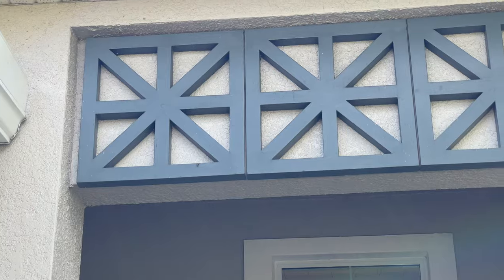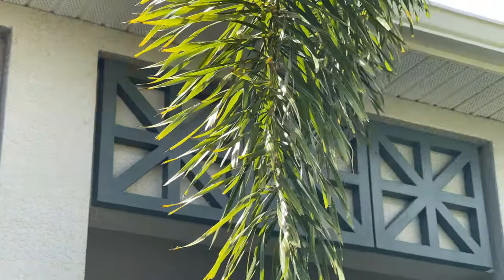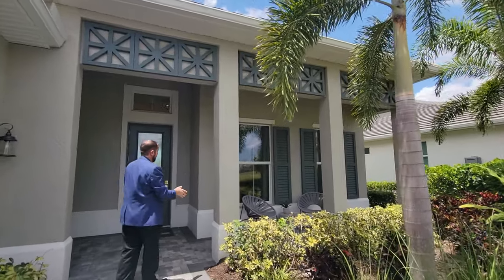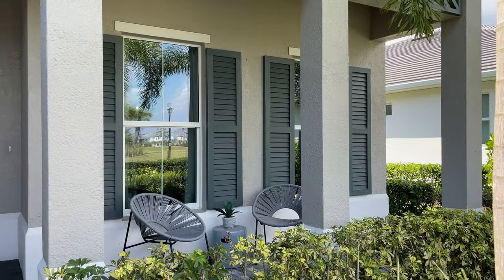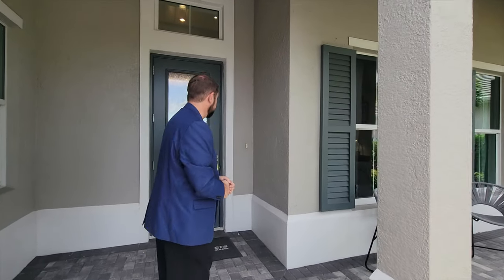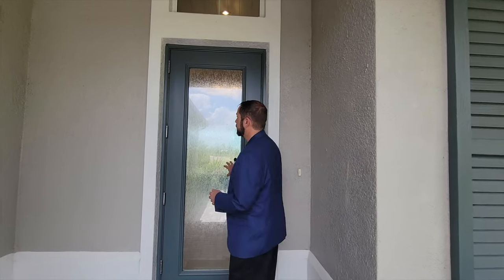As we come up to the front of the house, it's really nice — some beautiful tropical landscaping with palm trees, and I really like the design over the entryway with those little squares going throughout. We have a covered patio where you can sit out and enjoy a morning coffee or Florida weather. The front door has privacy glass, which is really nice.